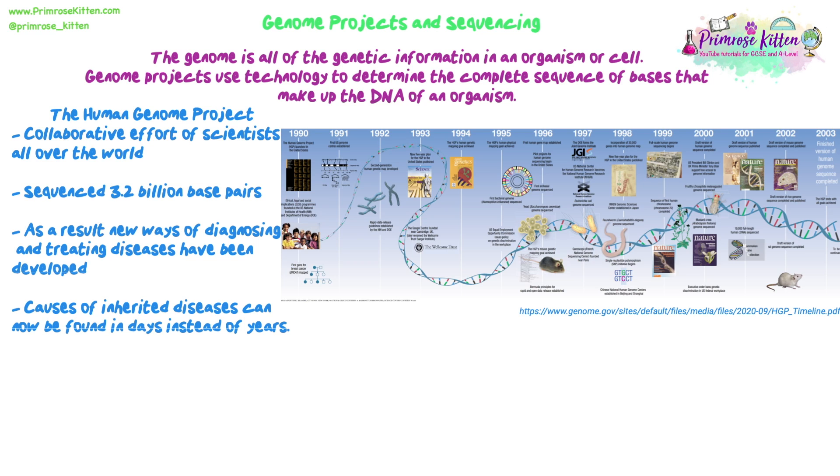This took from 1990 all the way to 2003 to achieve, but now genomes are sequenced in a couple of days. Due to the technology advancements and the collaborative effort during this time, there was an exponential increase in the abilities of the technology, so we can now sequence things even faster.